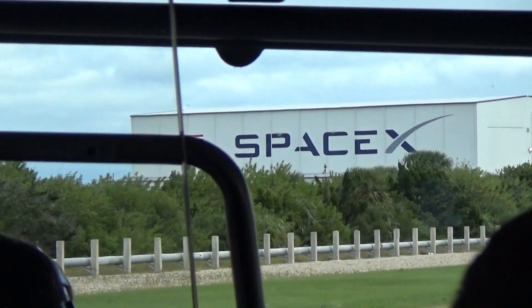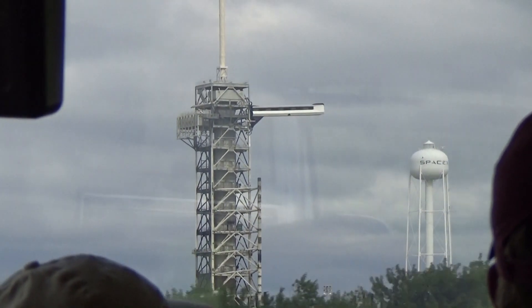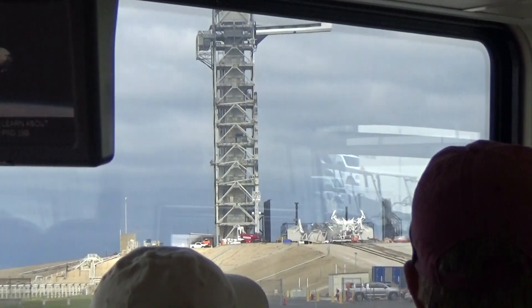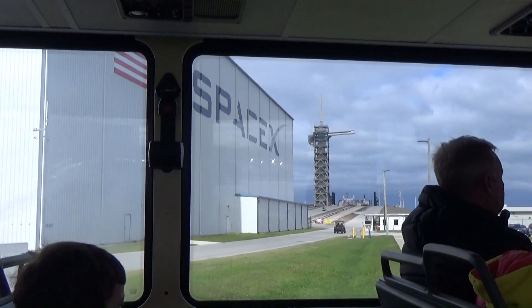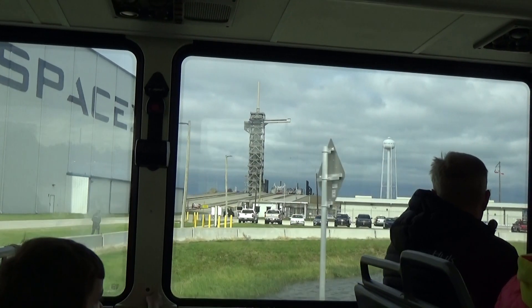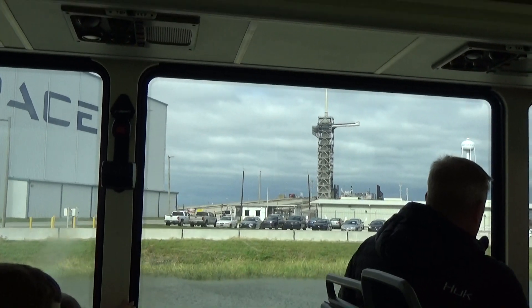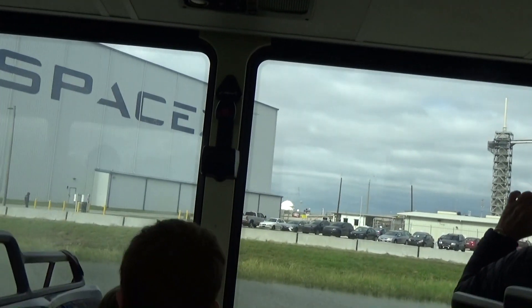The CST-100, like SpaceX just a few miles from here, launches on a modified Atlas V rocket. We've been working very successfully on modifying this launch pad for their new rocket. They've also installed a rail system that helps move the rocket up to the top of the launch pad, and then a giant arm that they use to help maneuver that rocket into vertical position.